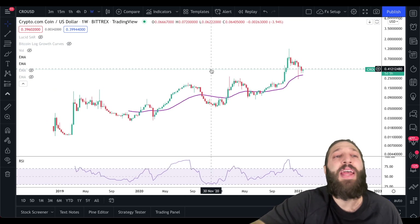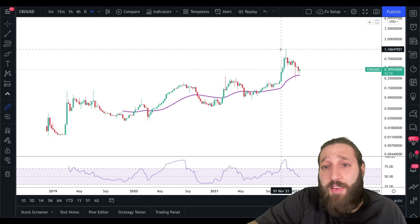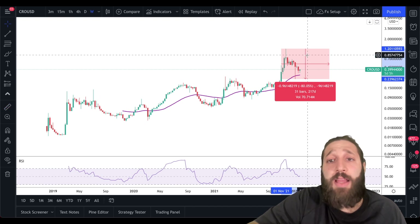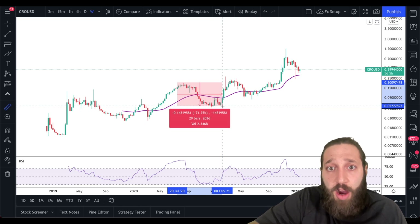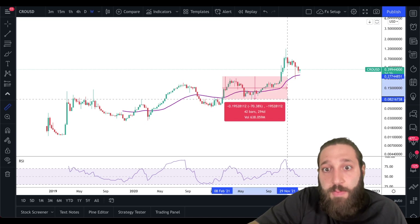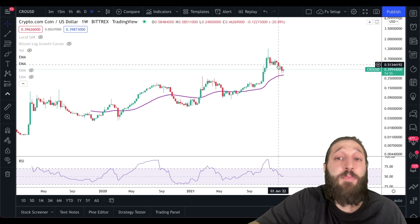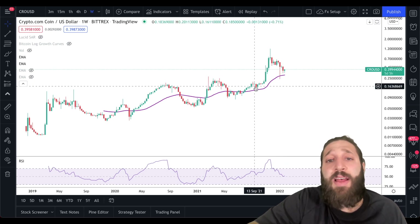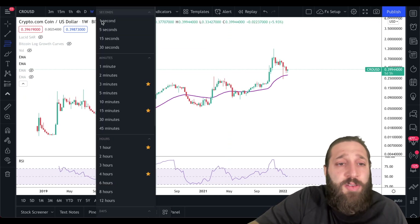Now for the CRO price prediction — the most important thing many of you care about. CRO has had a decent pullback from all-time highs, about 80%, which is somewhat normal looking at previous price action. Prior pullbacks were around 70-71%. Given current market sentiment with equities pulling back, let's go into a possible price prediction using the two-week time frame.